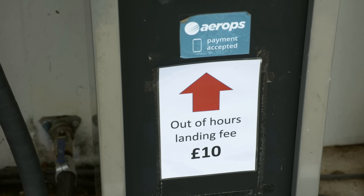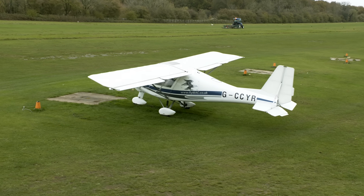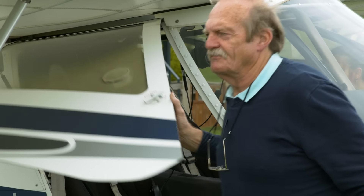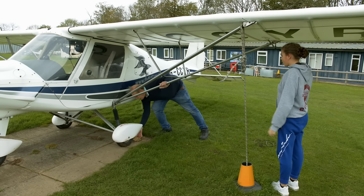You can either pay your landing fees in the tower or use the AeroPS app. Microlights are very popular here — I'm told that one of the UK's first microlight training schools was based here. Airborne Aviation, based at Popham, is one of the longest running flying schools in the country, currently teaching the NPPL in its fleet of Icarus C-42s.